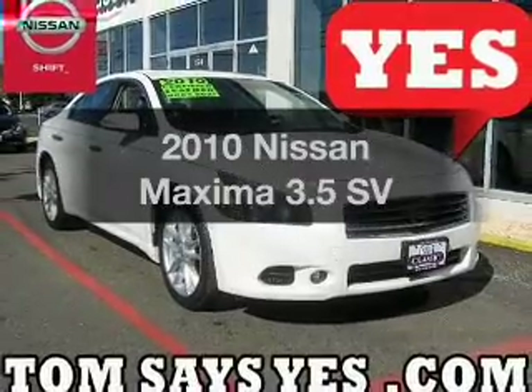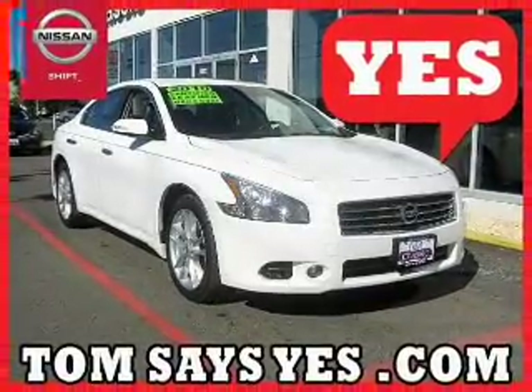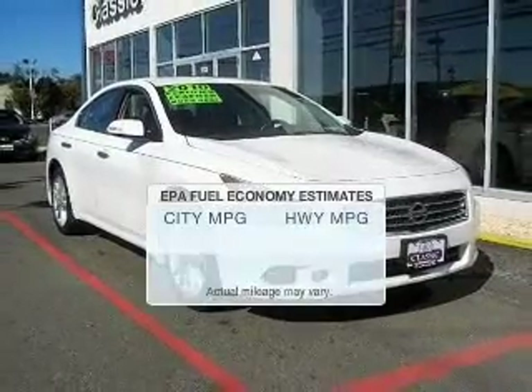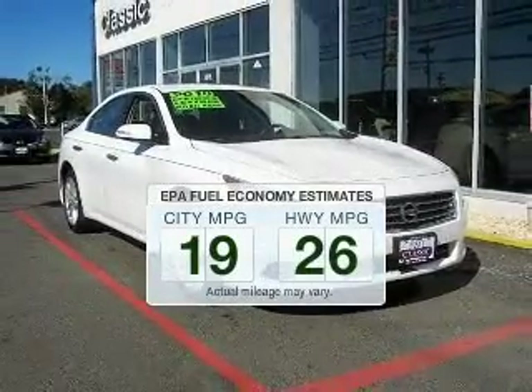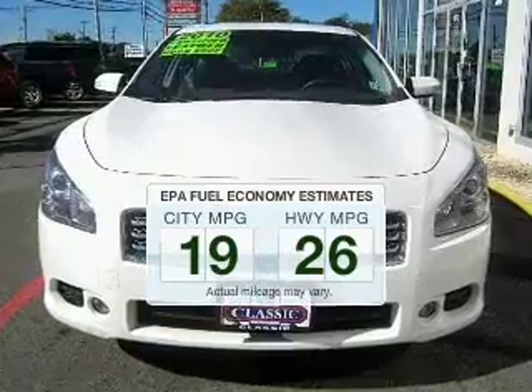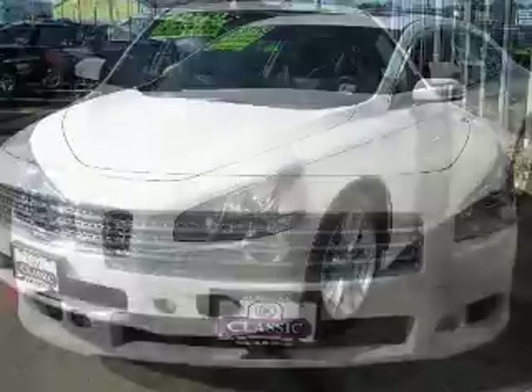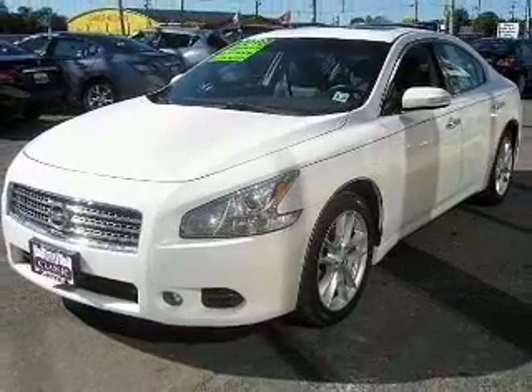Get noticed in this 2010 Nissan Maxima. If you're looking for an automobile with great attributes, look no further. In the city or on the highway, you'll spend less time at the pump with this fuel-efficient vehicle. The powertrain includes front-wheel drive with a solid six-cylinder engine driven by an automatic transmission.